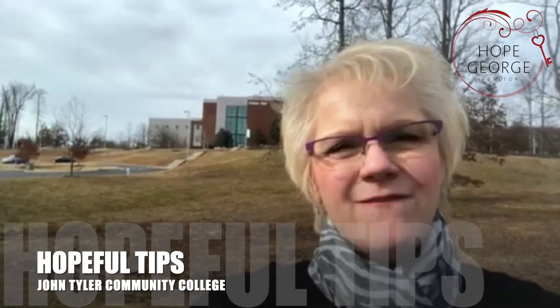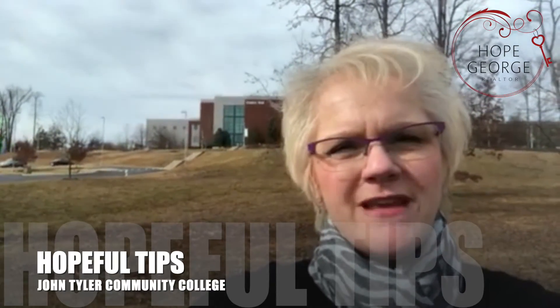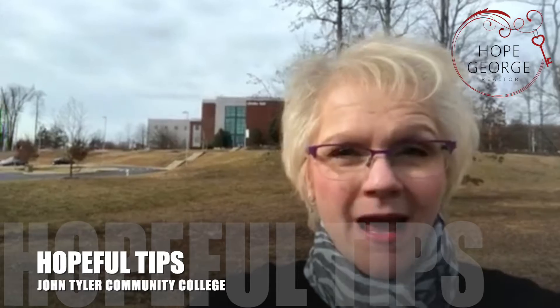Hey, this is Hope George, your best hope in real estate, coming to you today from John Tyler Community College in beautiful Midlothian, Virginia. And I have a way to save you thousands and thousands of dollars on your child's college education.